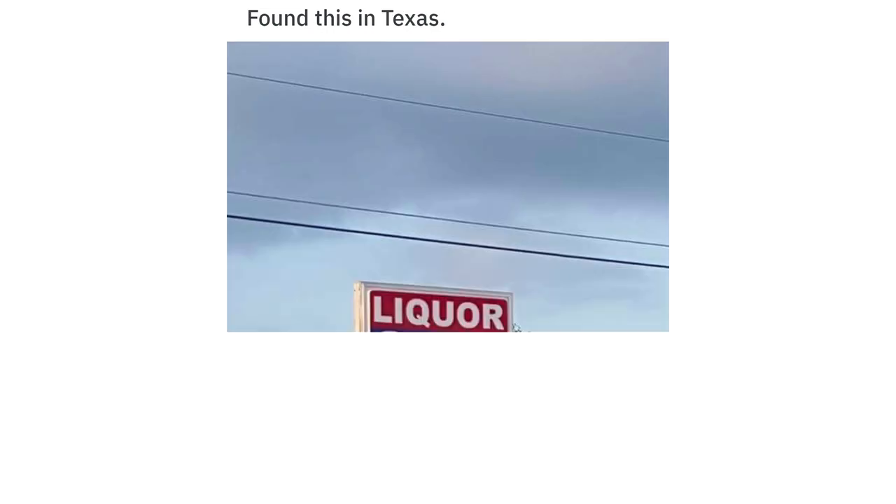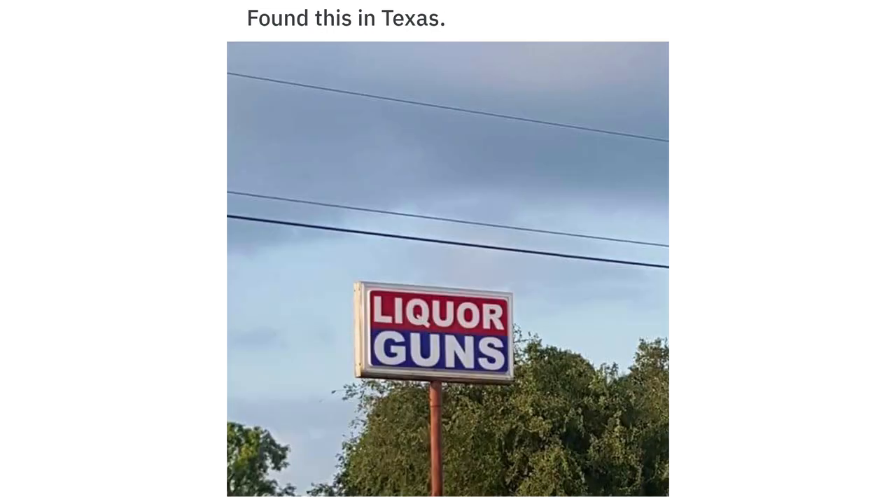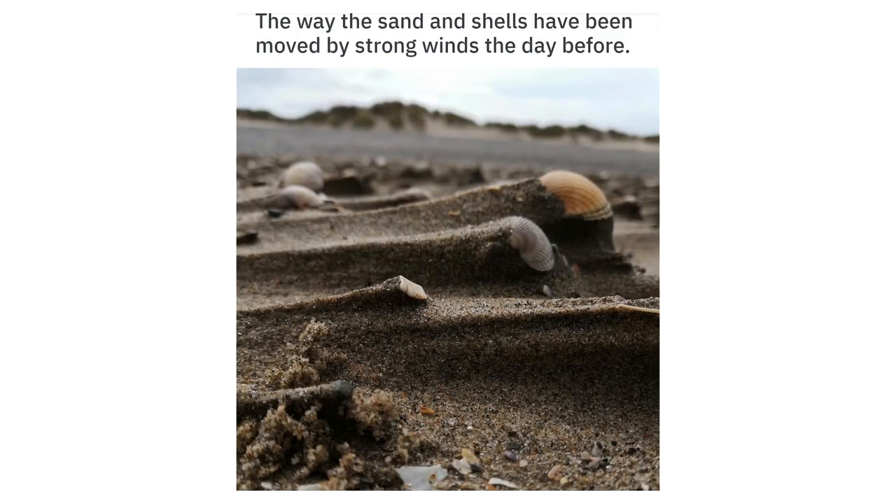Found this in Texas: liquor and guns. The way the sand and shells have been moved by strong winds the day before.